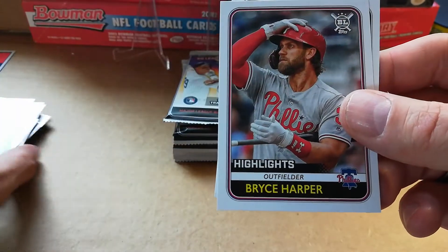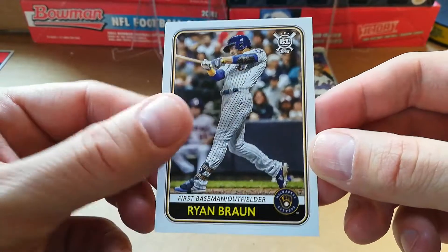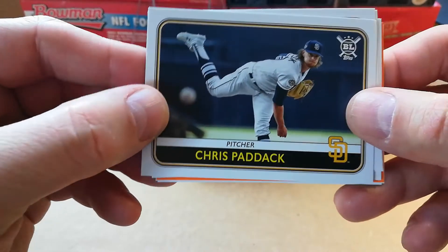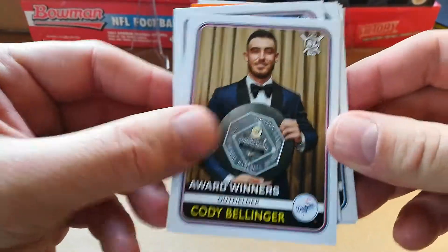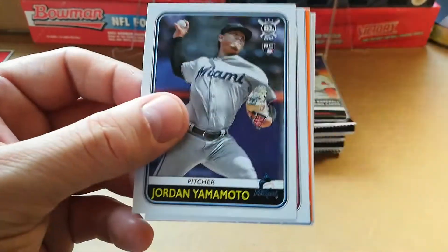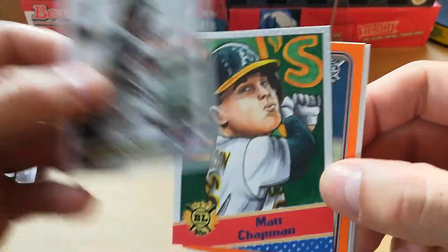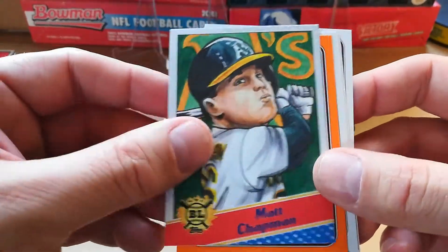Elvis Andrus, Bryce Harper — I know he's really good too — Ryan Braun. It's a really nice stock, I like them, not too thick but pretty average. Chris Paddack, Cody Bellinger award winners, Justin Verlander pitcher, Jordan Yamamoto, Eddie Rosario, and another one of these — Matt Chapman. These must be pretty common if I'm getting a couple of them.